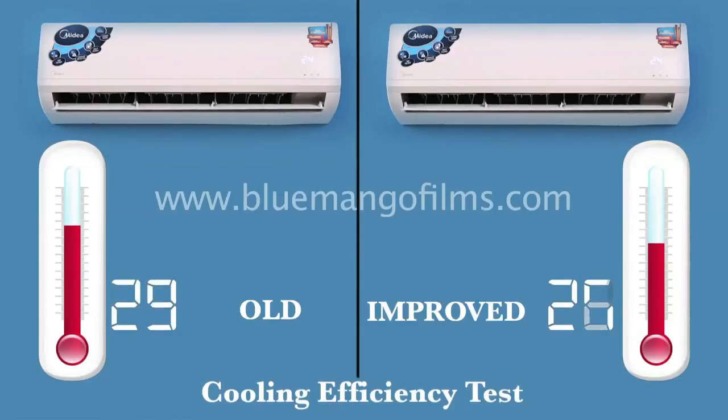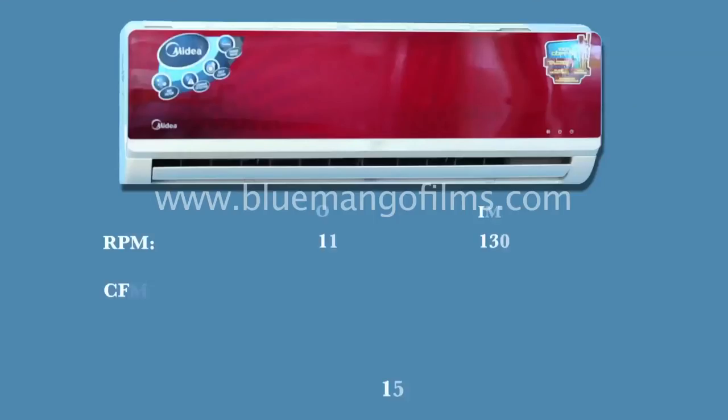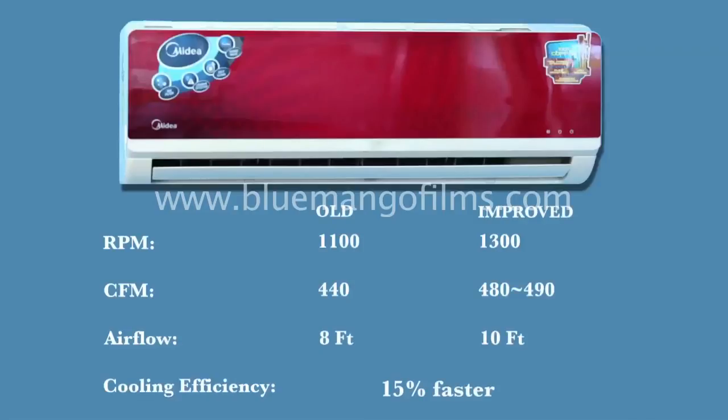The final test we conducted was the cooling efficiency test. During peak summer time, from a room temperature of 32 degrees centigrade, the desired temperature of 24 degrees centigrade is achieved 15% faster by the improved machine. And this improvement comes with no additional cost, which will surely be appreciated.